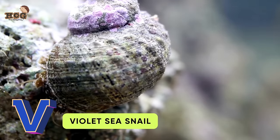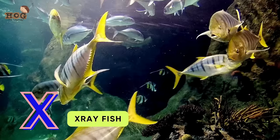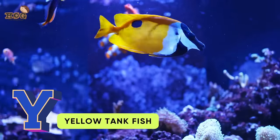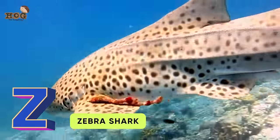V is for violet sea snail. W is for whale shark and whale. X is for x-ray fish. Y is for yellowtang fish. Z is for zebra shark — and we've come to a stop!